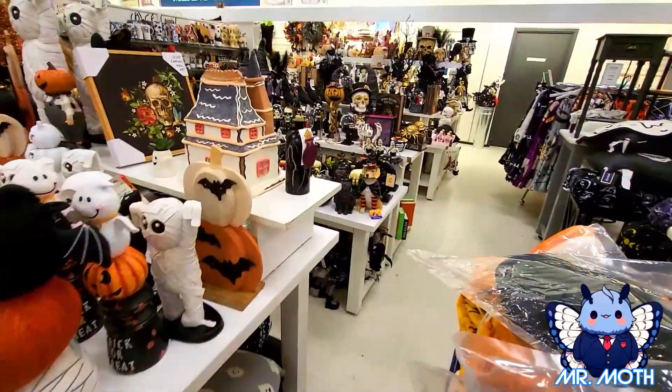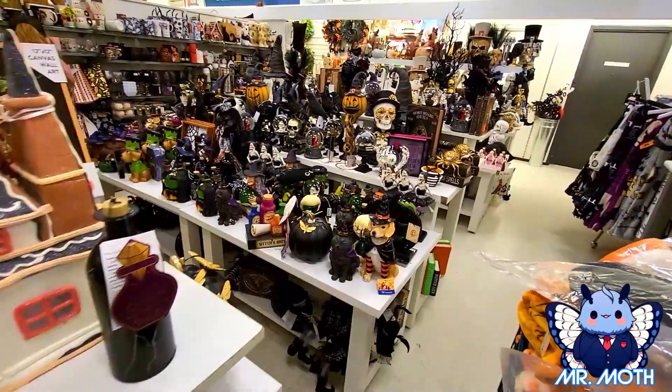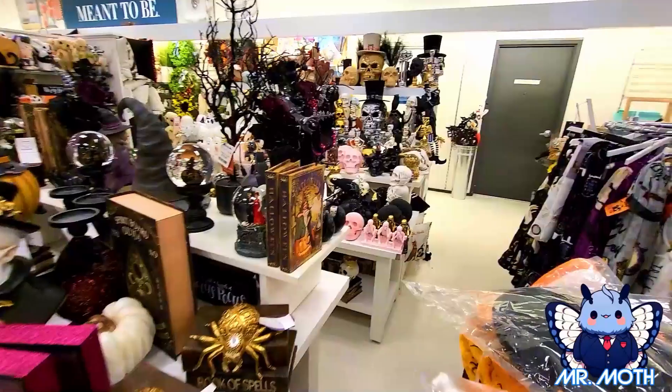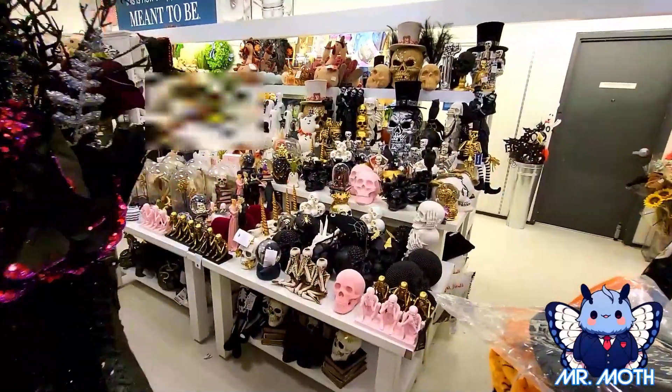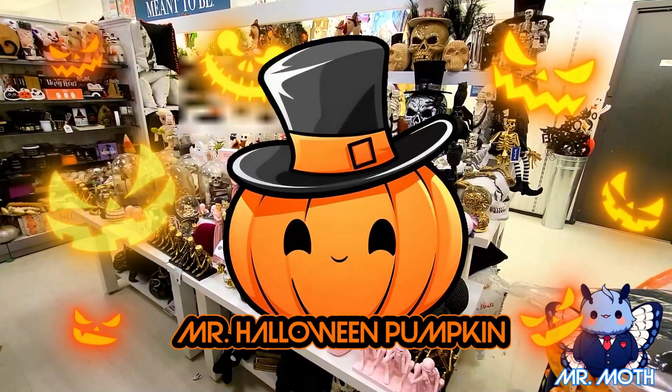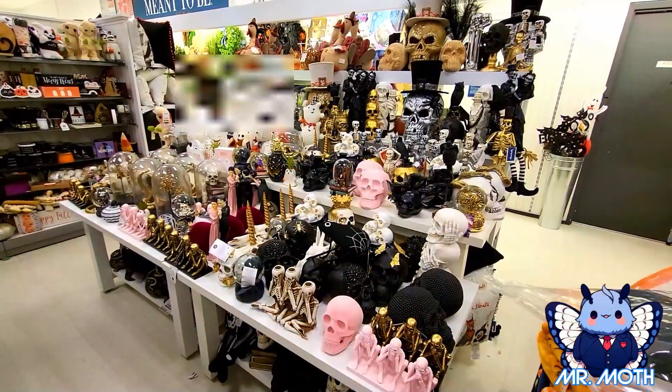Alright guys, I think that's it. I gotta get going because I'll start buying a whole bunch more stuff. Thanks for shopping with me, I really appreciate you guys. If you like what you see, please consider subscribing. Also check out my secondary channel, Mr. Halloween Pumpkin. I really appreciate you and I'll catch you next time - see ya!